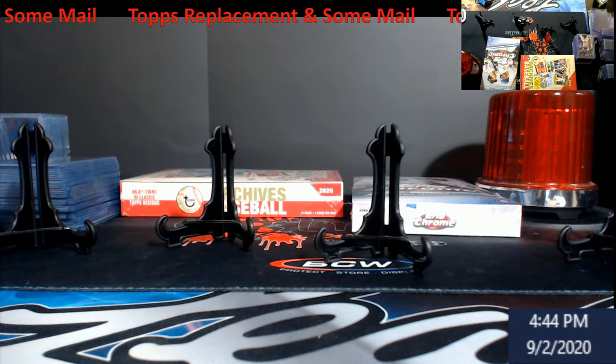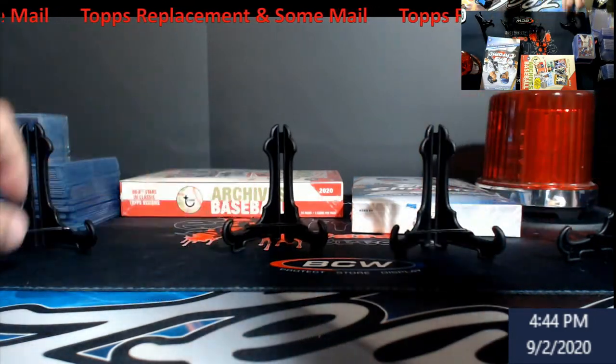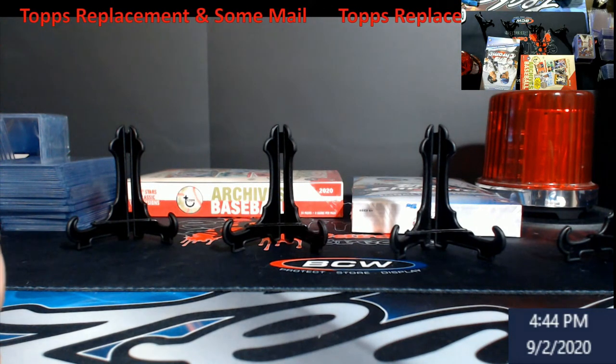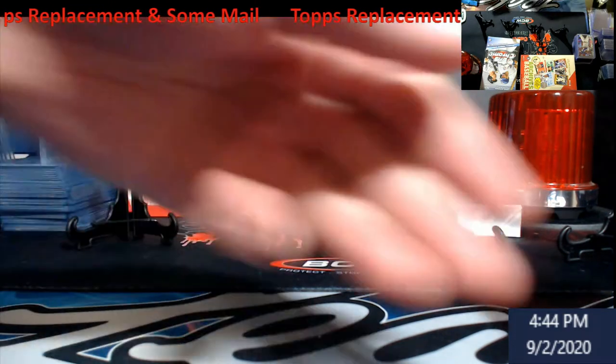What is going on everybody? It came in actually today. Some of the mail has been kind of slow here recently, but we did get the Tops replacement in today. I will show you that here in a second. A couple pieces of mail, nothing too crazy or big.